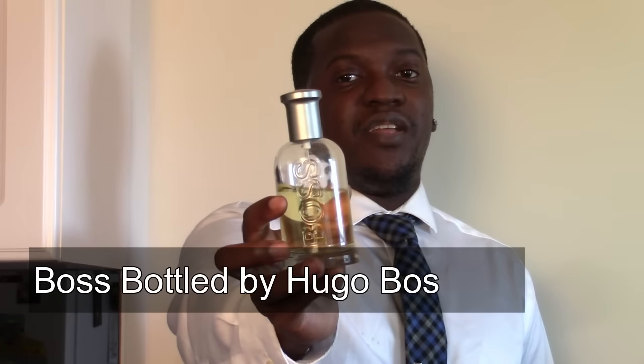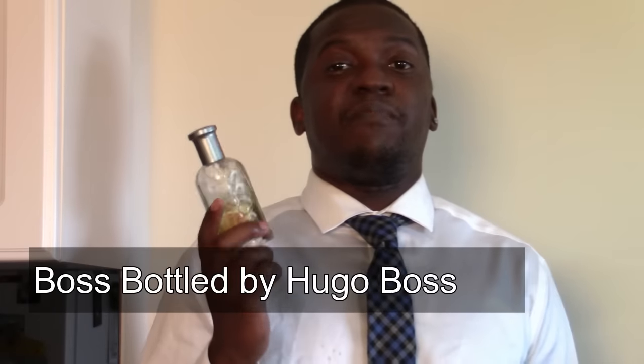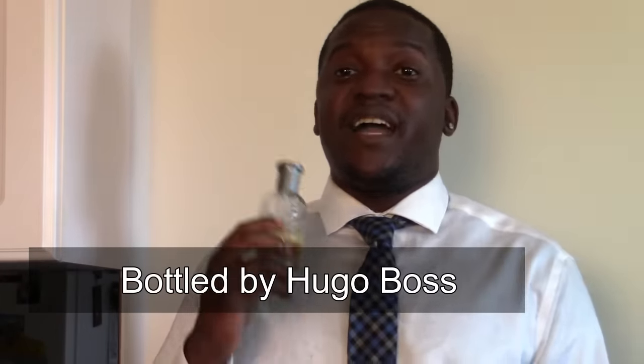Coming in at number three is Hugo Boss Bottled. This fragrance is my workhorse for the fall — I can wear it almost any time: casually going out, playing tennis, basketball, dinner with friends, going to a bar, work — you name it. It's almost like apple pie, with a spicy and slightly mature vibe to it. I absolutely love this fragrance and it's well deserved at number three.